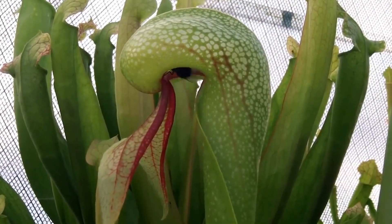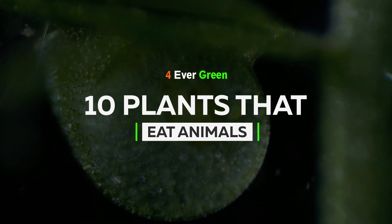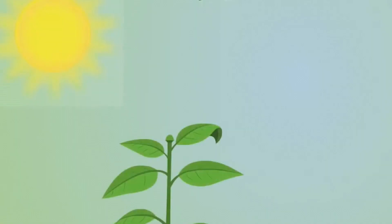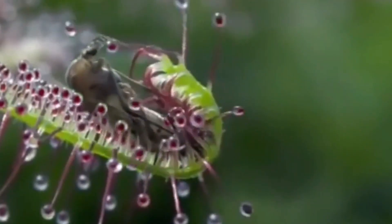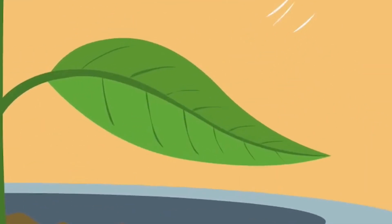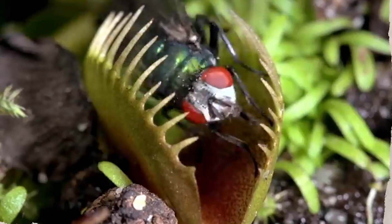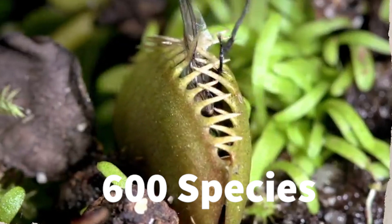Welcome to another episode of Forever Green. Today we're going to look at 10 plants that eat animals. But first, why do they eat animals? Well, carnivorous plants derive their energy from photosynthesis, but get their nutrition from animals and insects. They tend to grow in areas with poor soil quality, so we could forgive them for turning carnivorous due to the lack of nutrition from soil. Despite how little we learned of them, there are actually around 600 species of these plants, and it keeps increasing by three species every year.